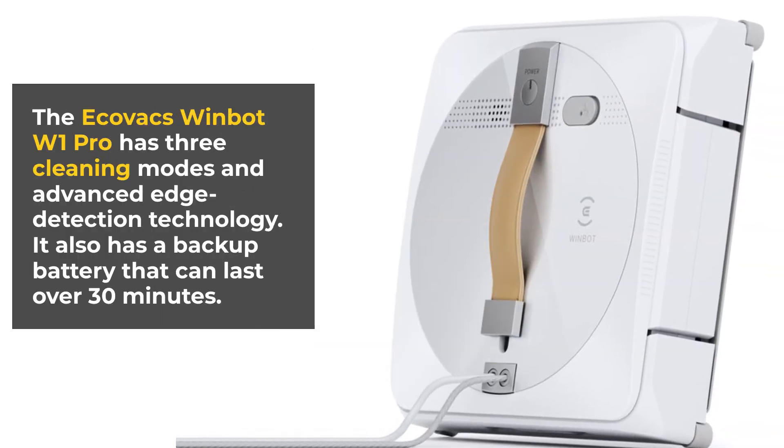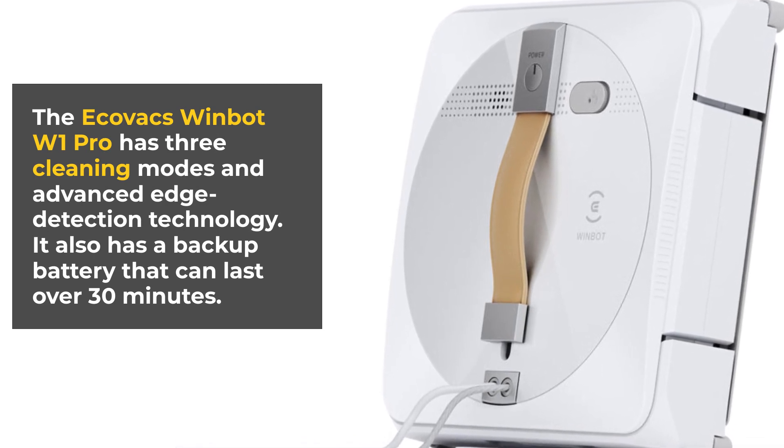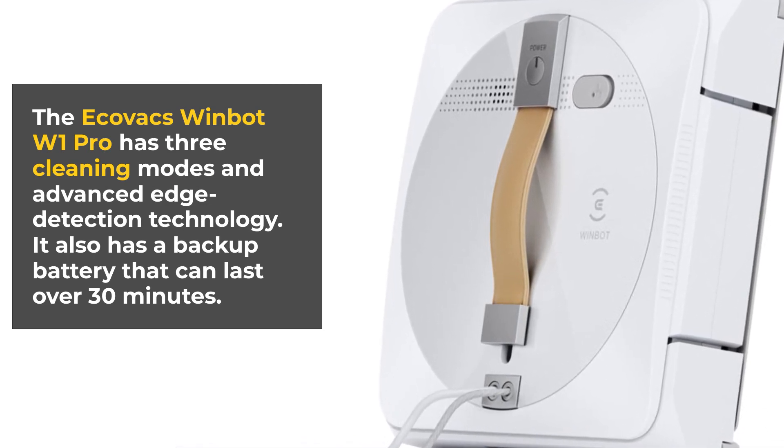The Ecovacs WindBot W1 Pro has three cleaning modes and advanced edge detection technology. It also has a backup battery that can last over 30 minutes.